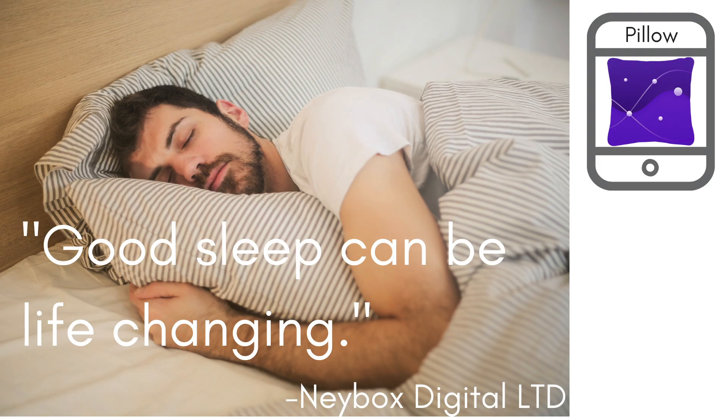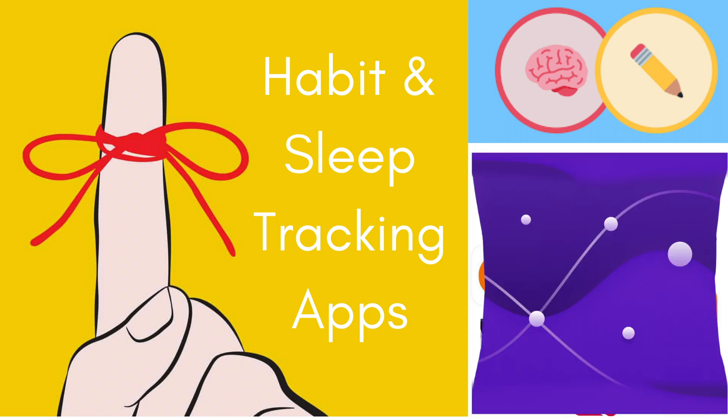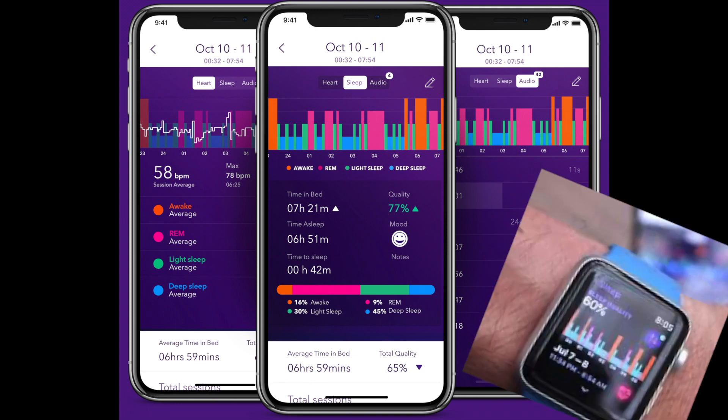Just like the app's motto says, good sleep can be life-changing. We believe that having a good monitoring system for your sleep helps our users improve their life. There are many habit tracking apps on the market and numerous sleep tracking apps. We've found that the Pillow app is wonderful in that it tracks your sleep, and users can gain information about the duration and quality of sleep with the data it collects through the app's clean interface.